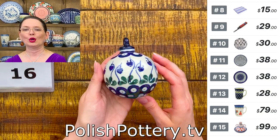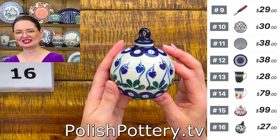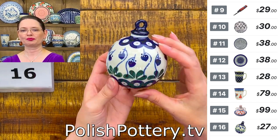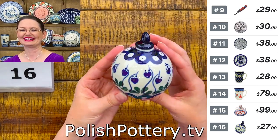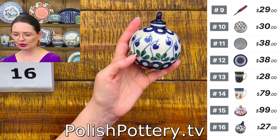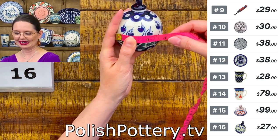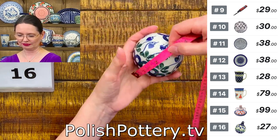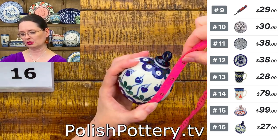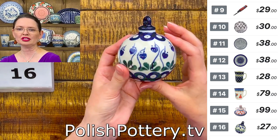We agreed last time I'd bring a few Christmas pieces per show. This is a Ceramika Artystyczna ornament in the Bleeding Heart Peacock pattern, designed by Ms. Maria Ciszewska. It is three inches in diameter and four inches long including the hanging piece. $27 for the ornament, number 16.